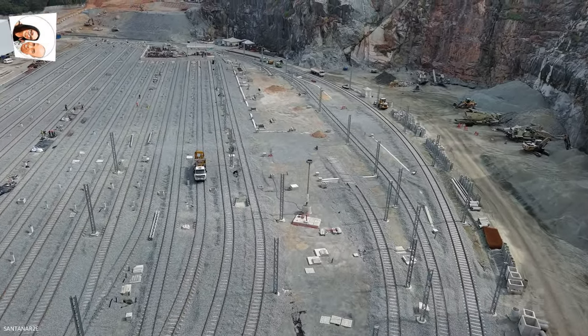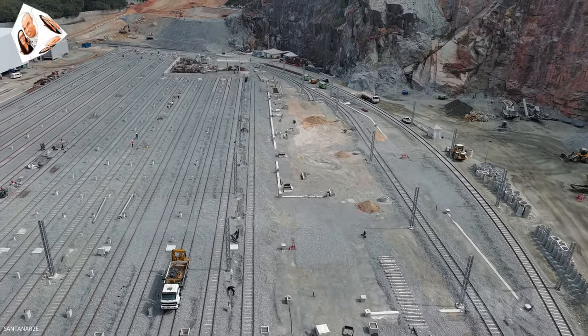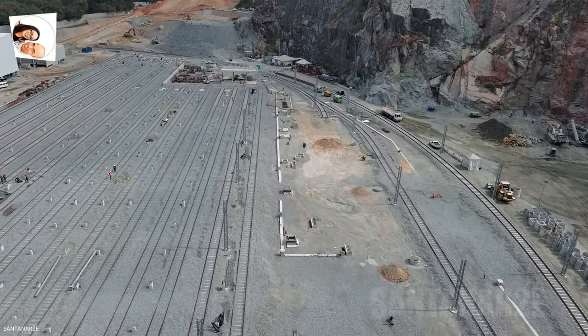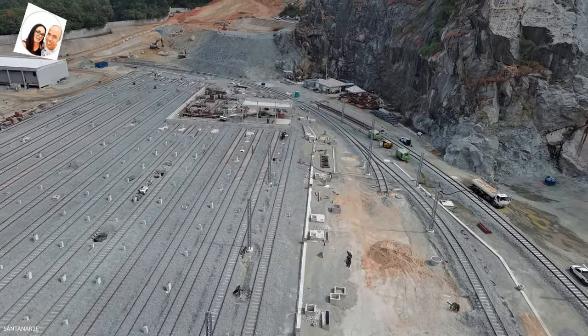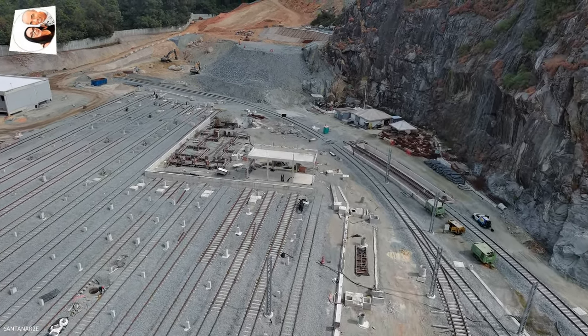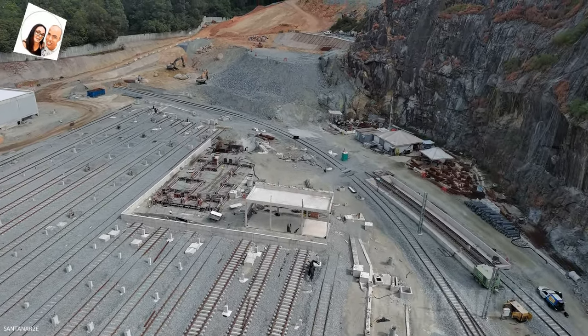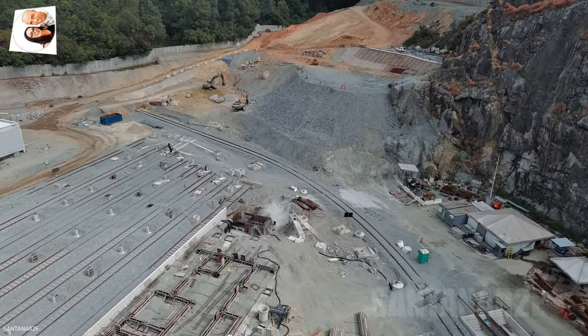Além disso, a obra da Estação Brasilândia também está em andamento, com a escavação do túnel de interconexão entre a estação e o Pátio Morro Grande em processo. Em resumo, a obra do Pátio Morro Grande da linha 6 laranja do metrô está avançando rapidamente, com mais de 63% de conclusão, e um cronograma que prevê o início das operações em 2026.